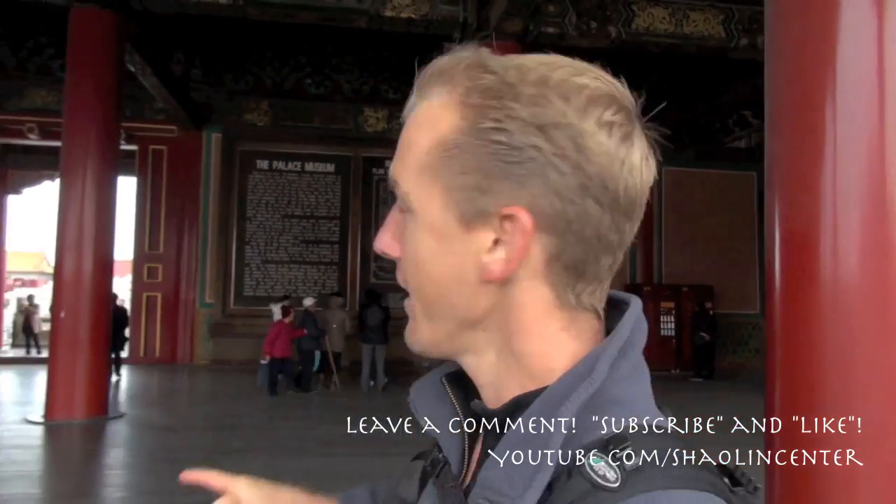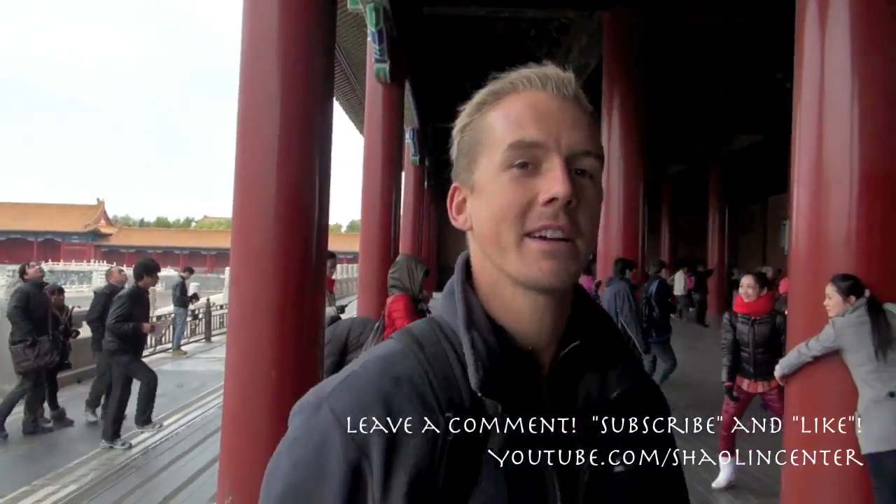It's freaking freezing at the Forbidden City, but we're having a good time. We're at the Tai Heu Man, the Gate of Supreme Harmony, and we're going to go inside this gate and check out the main hall. In this hall right here was where the emperor would do a lot of ceremonial type of meetings, and one of the emperors even addressed his people for the first time from this particular hall.